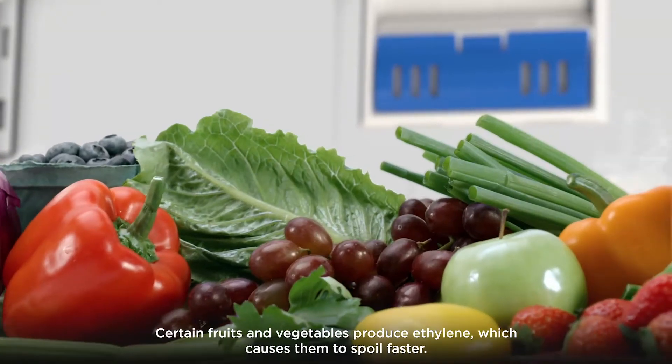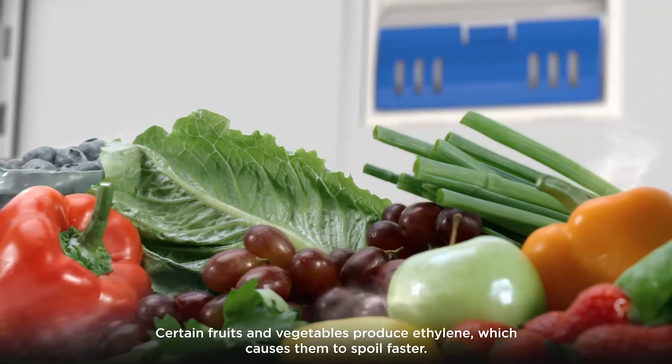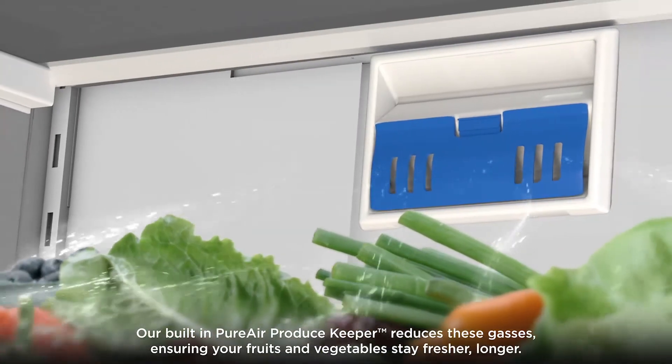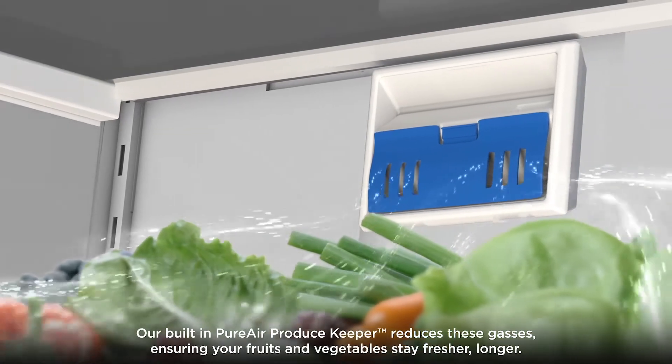Certain fruits and vegetables produce ethylene, which causes them to spoil faster. Our built-in Pure Air Produce Keeper reduces these gases, ensuring your fruits and vegetables stay fresher longer.